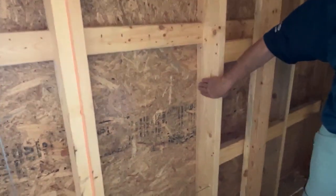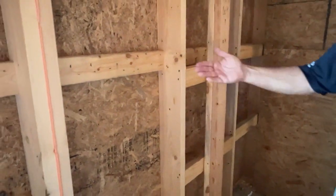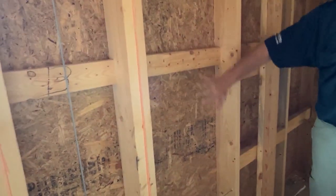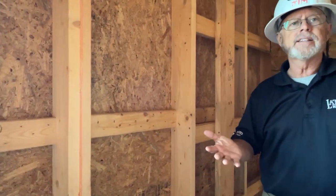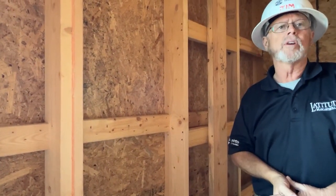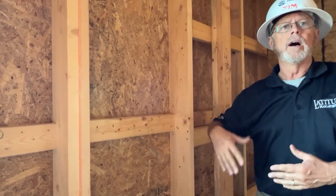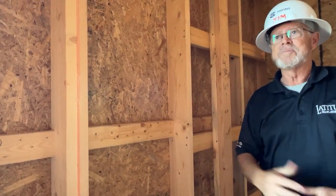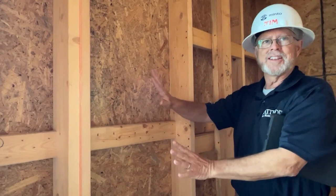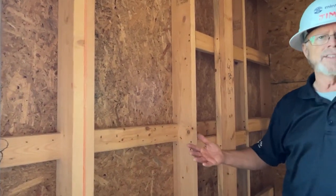We do use 2x6s on exterior walls, which gives you better insulation. Inside your walls you're going to have bat insulation, which is similar to what most people are used to — the fiberglass-looking type insulator. They're actually using a different type of product that's not fiberglass, so it's not so itchy, though it doesn't matter because it's hidden and encased in the walls. They call it bat insulation.